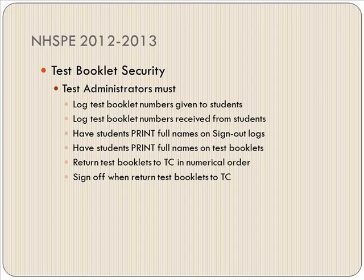Test booklet security: test administrators must log the test booklet numbers given to students and log the numbers received back. Have students print their full names on sign-out logs and on test booklets. Return test booklets to the testing coordinator in numerical order and answer sheets in alphabetical order, and sign off when you return them so there is no gap in our handling of the booklets.